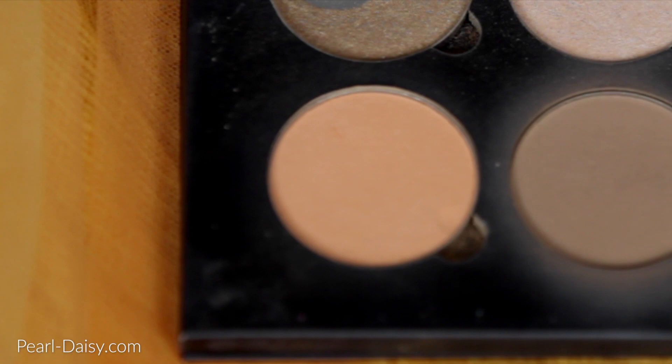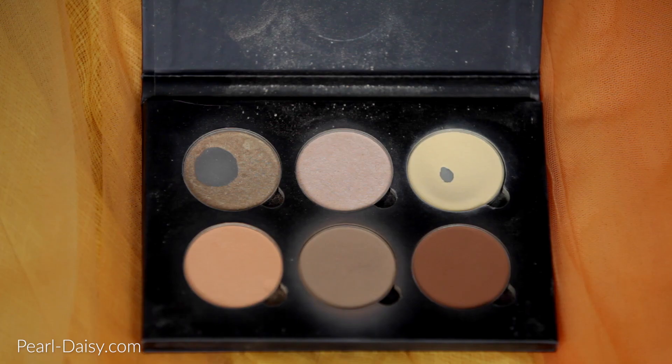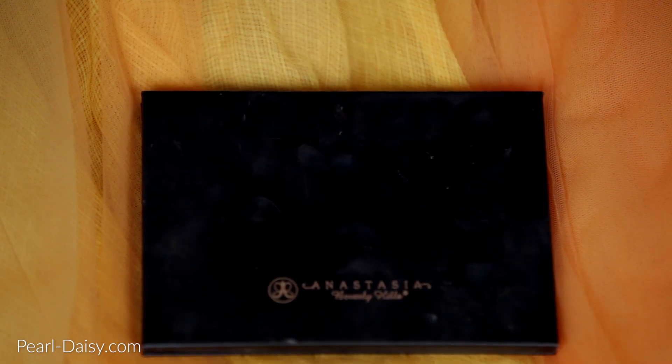I'm using this — it's actually a contour product by Anastasia Beverly Hills, her peach colour. I love using this as a blush. It is the perfect peach, one of the best peaches I have ever used, so I really turn to this — it's a no-brainer for me when creating a peachy makeup look. I'm using the 24 karat gold highlighter from the same palette along the tops of my cheekbones, and then it's time to move on to the lips.